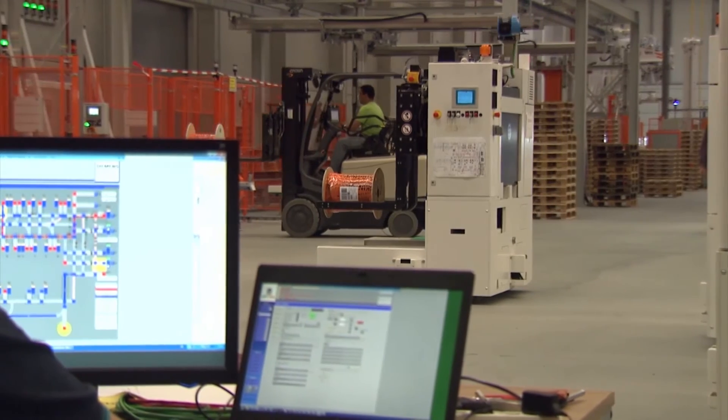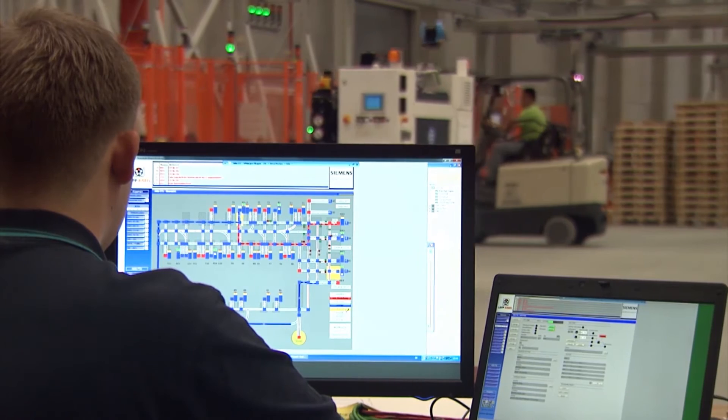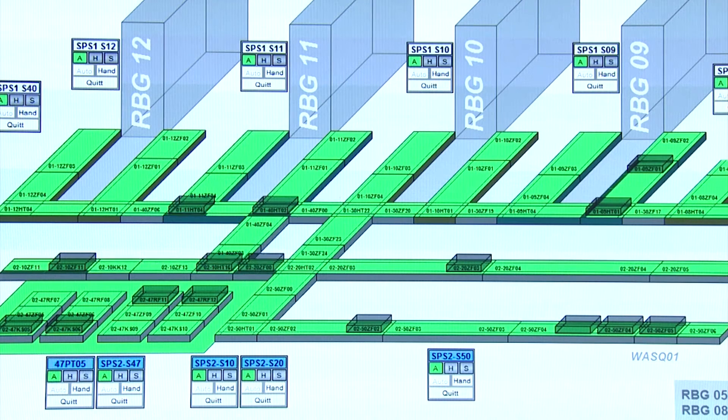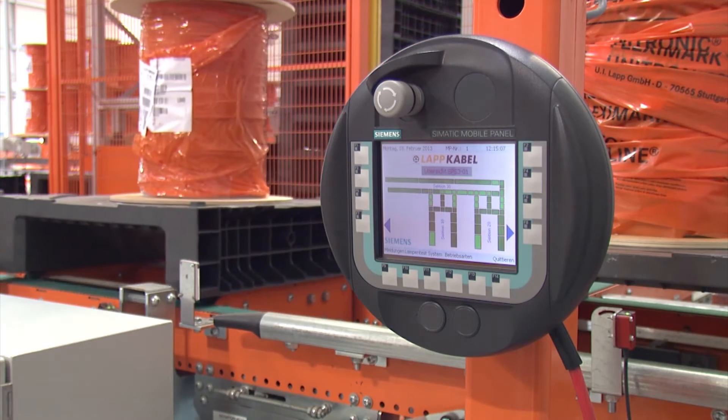The 36 controllers are combined in a central WinCC system. The individual system sections are also visualized here to create a complete facility overview. The WinCC system runs on a customer server and is operated and controlled using a special web interface.